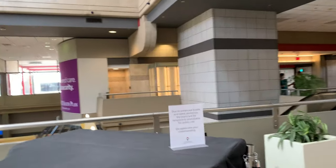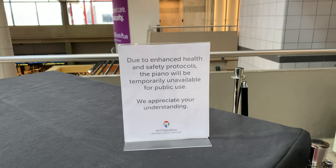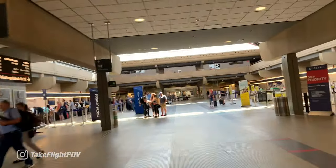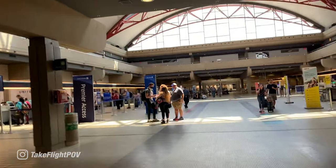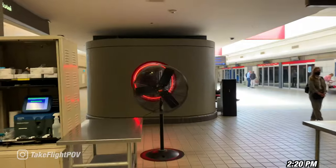Hey, they've got a piano. Speaking of COVID — can't even play a piano anymore. Can't play a piano because you might die. Not really, but that's what they'd want you to believe.